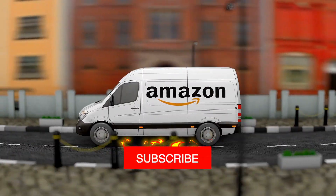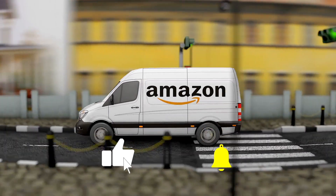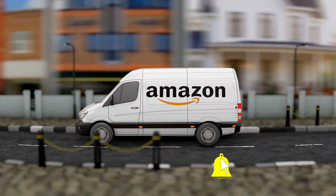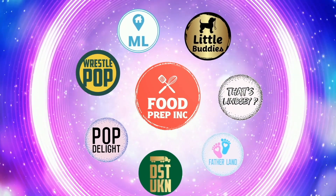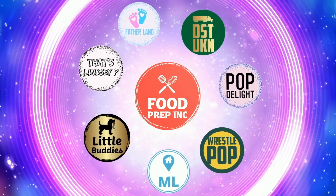If you guys buy from Amazon, use our Amazon link. When you do that we get 10 cents, 50 cents, possibly even a dollar, which means we can continue to review things. Alright guys, that's the video. If you like what we're doing here, definitely check out our other channel, Food Prep Inc., and don't forget to give us a like and subscribe.